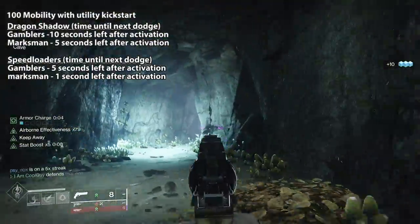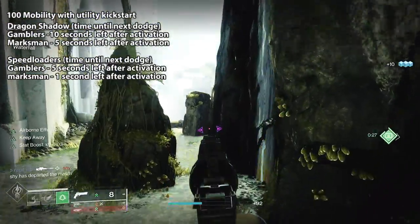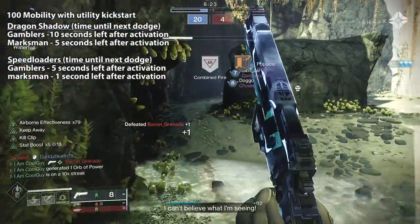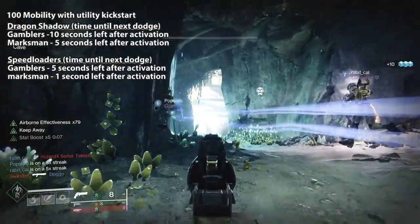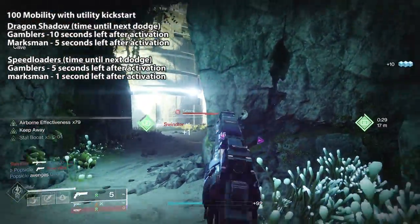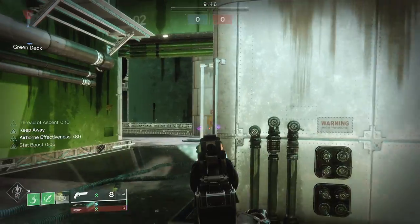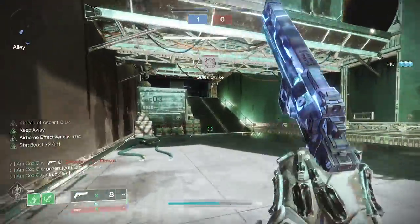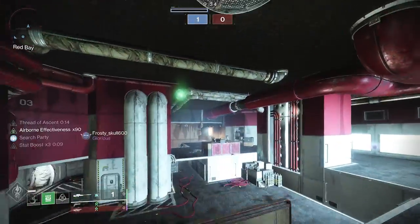I recommend marksman's dodge, especially in Crucible and PVE. Reaper on the class item means after you use your class ability your next final blow drops an orb. So you dodge, utility kickstart gives a little class ability energy, you have about 8 to 10 seconds to find a target and down them, pick up the orb, and with Insulation — which reduces class ability cooldown each time you pick up an orb — you can loop it. Dodge, down an enemy to get to times two, pick up the orb, dodge again to times three, do it one more time and you're at times five.